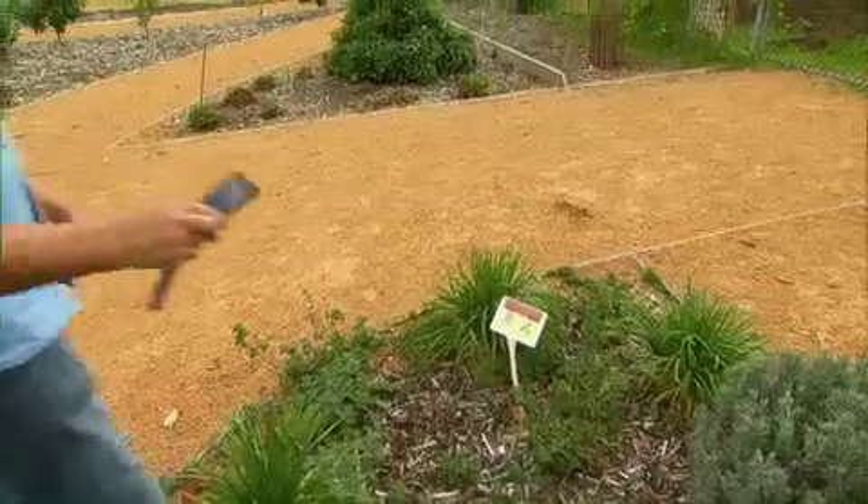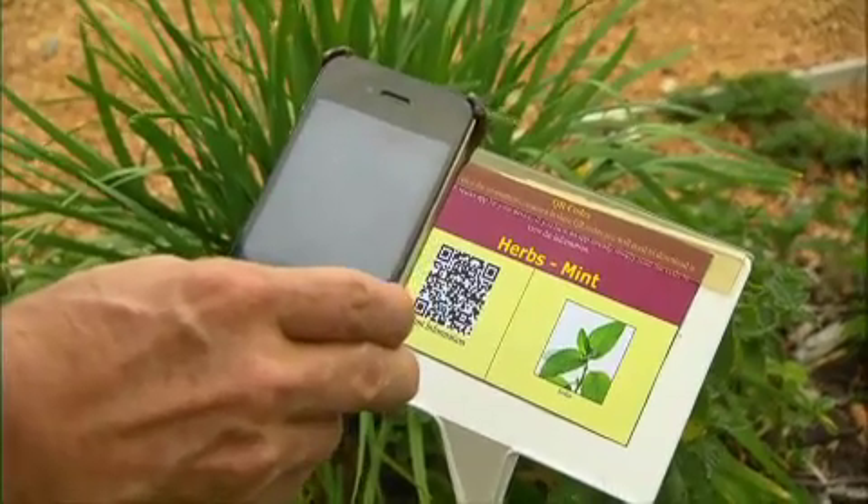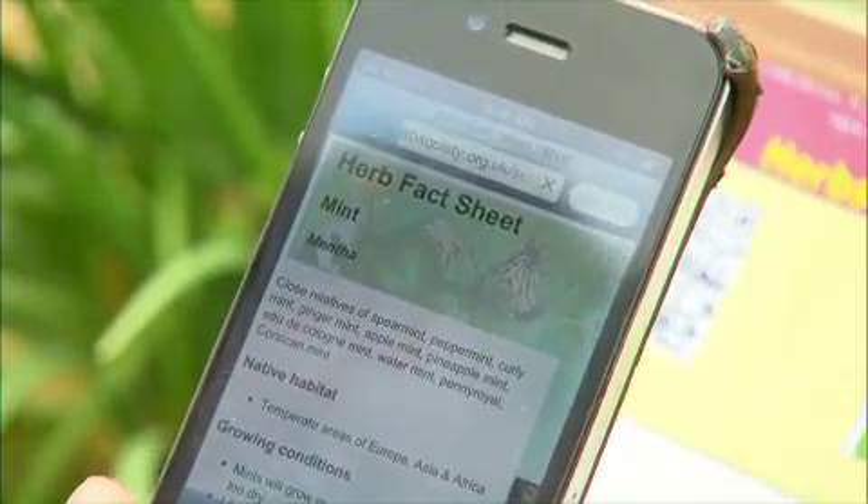In various parts of our garden we have QR codes. The children use a smartphone or an iPad and it has links showing what you use the mint for, or the basil or the bay leaves, and some recipes as well.